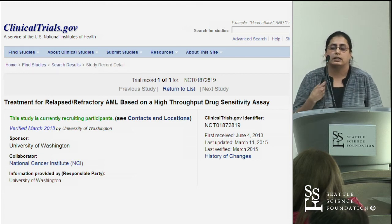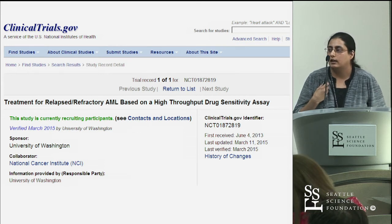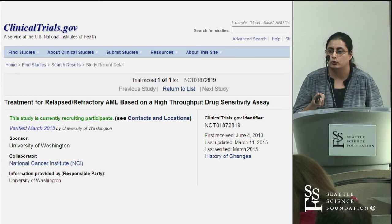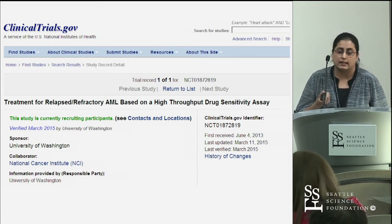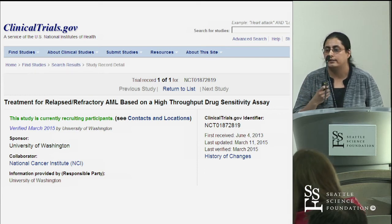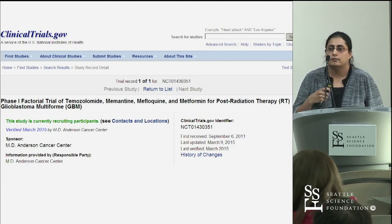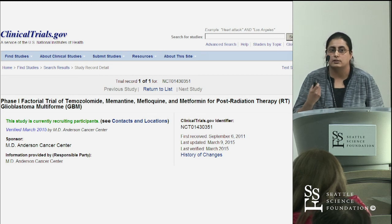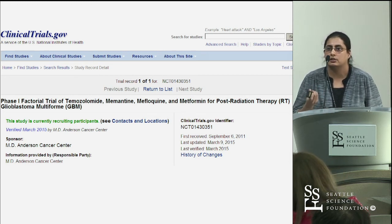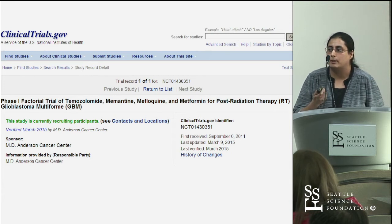In terms of the clinical trial we've launched here at Swedish, there is currently one HTS-based clinical trial being performed for AML patients at the University of Washington, where they screen a panel of drugs and use the top candidate to treat that individual patient. It's becoming increasingly clear that combined drug therapy is more likely to be efficacious than a single agent, which has led to more trials — for example, one from MD Anderson combining three drugs with TMZ for the treatment of GBM patients.